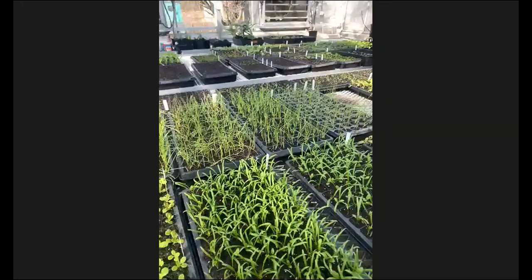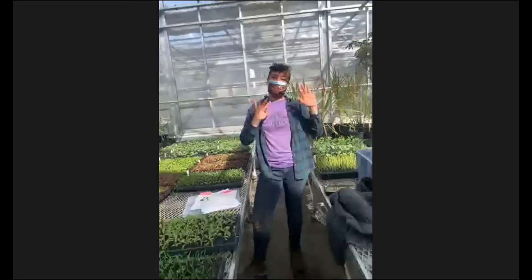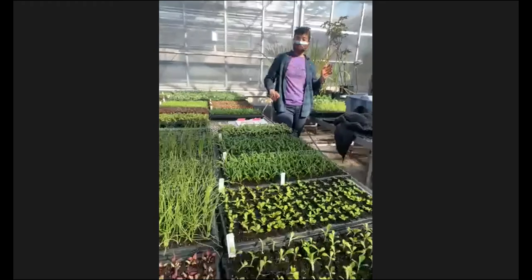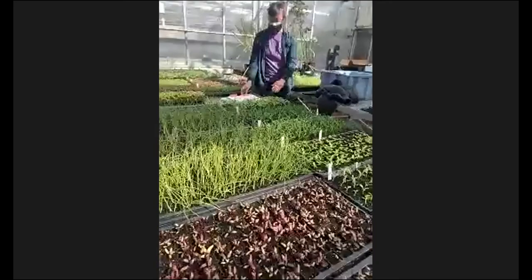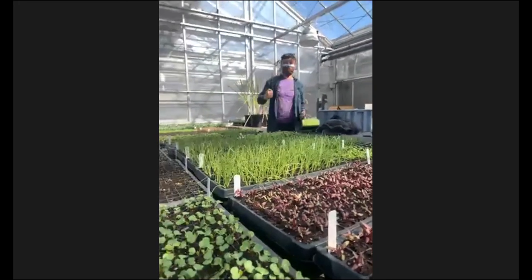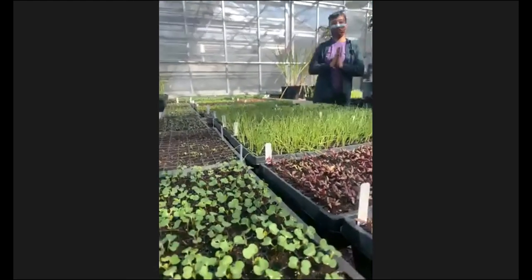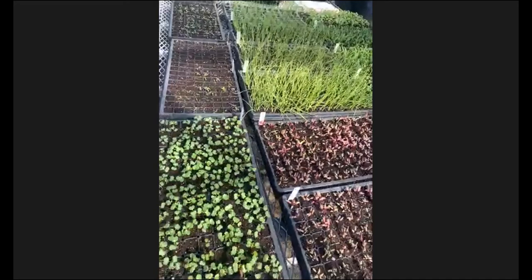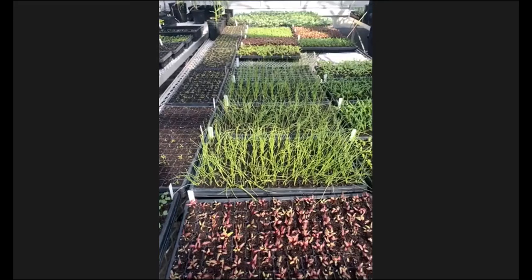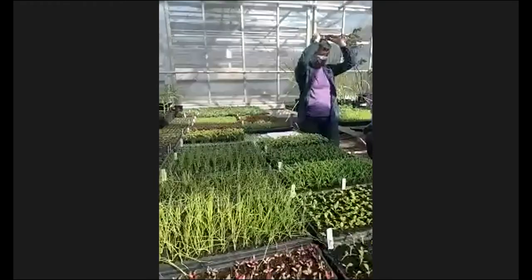Thank you so much, Farmer Amelia, Farmer Xavier. We had some lovely folks in the chat saying Sunflower — they got that one right. And one person even got peas right. Good job everyone for following along and using those thinking caps to guess what those seeds were. Hopefully you get to plant some yourself this spring.